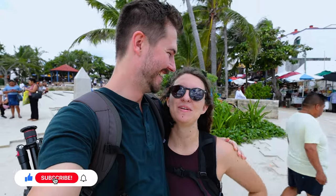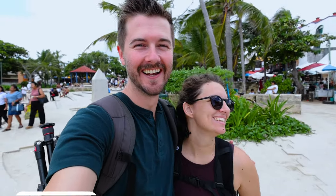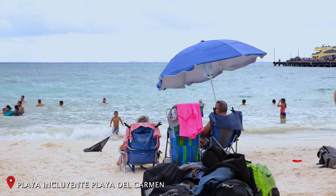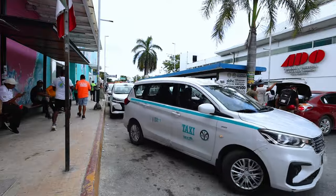Feel that Caribbean breeze! It's so humid. It's crazy how your skin just feels so salty and wet all the time in Playa del Carmen. Starting at Parque Fundadores is actually a great idea in general because you have access to so much — this beautiful white sand beach, the ferry that goes to Cozumel, Fifth Avenue which we're about to go to, and all the taxis that can take you pretty much anywhere within town and outside of town.